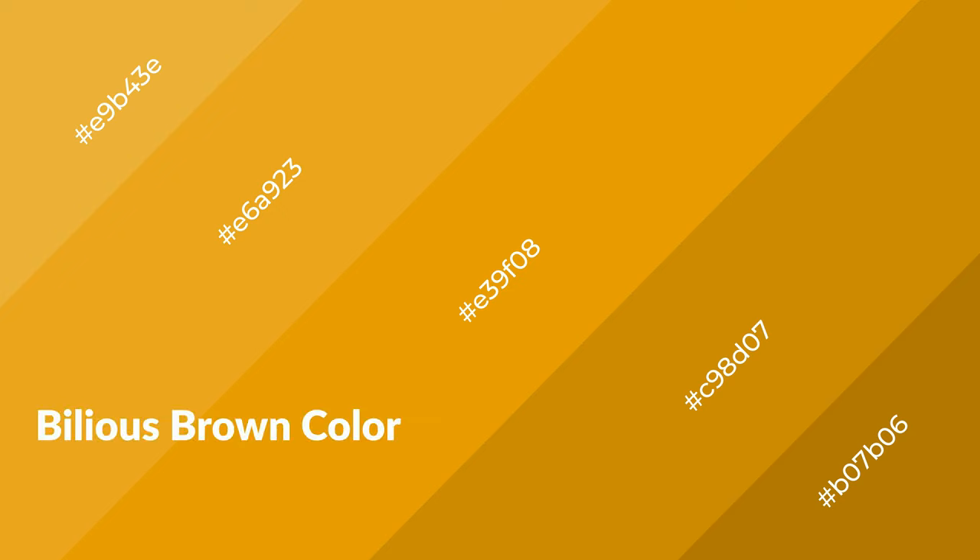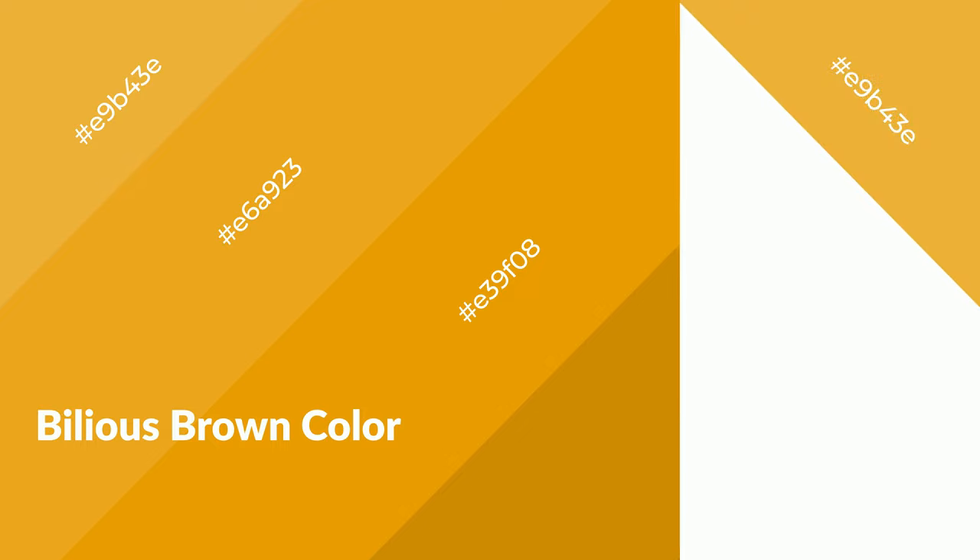Bilious brown is a warm color and it emits cozier and active emotions. Warm colors are symbols of warmth, fire, heat, and sunshine. It also evokes joy, passion, love, and even anger. You can see them used in restaurants and gyms.